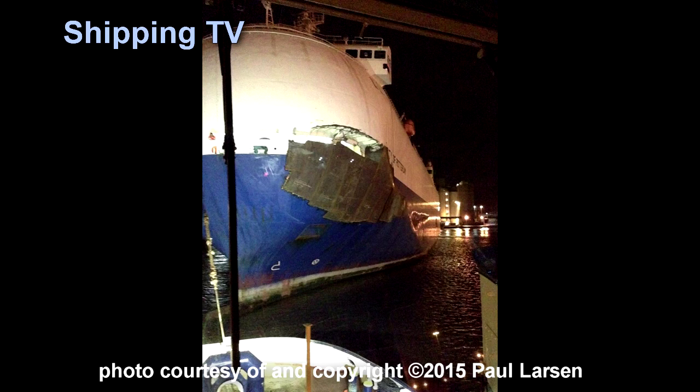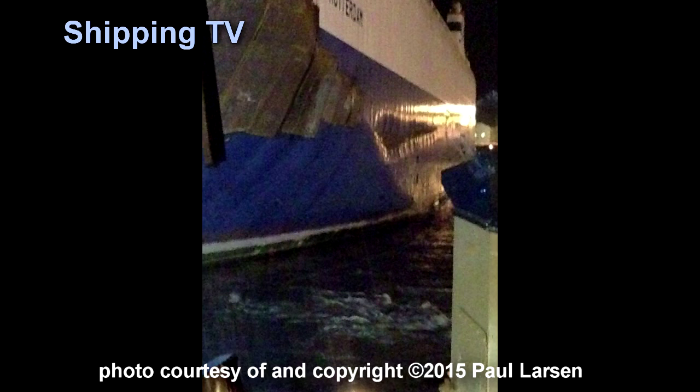These pictures taken from the tug as she was departing Immingham at around 2200 on Tuesday 22nd December show the area of the hull that needs attention and work.